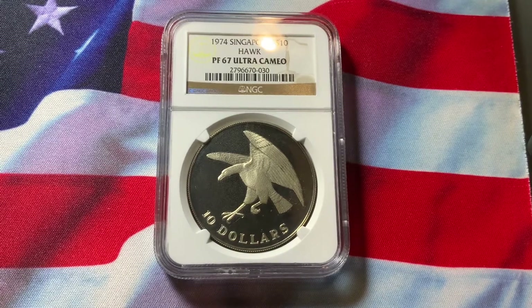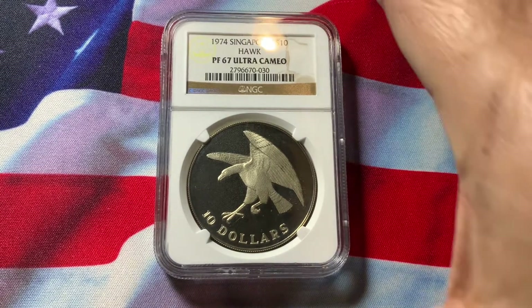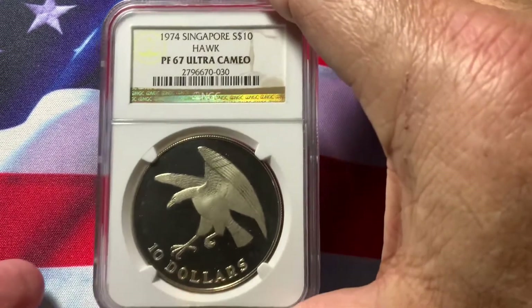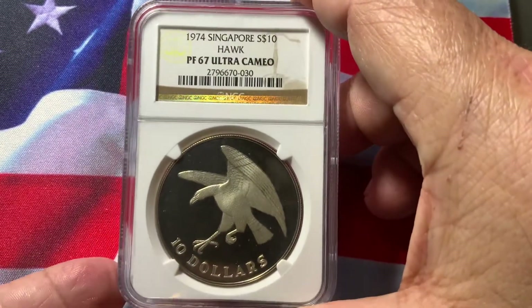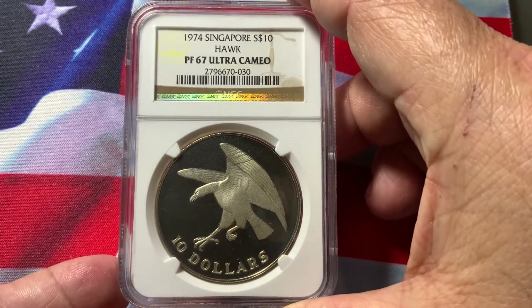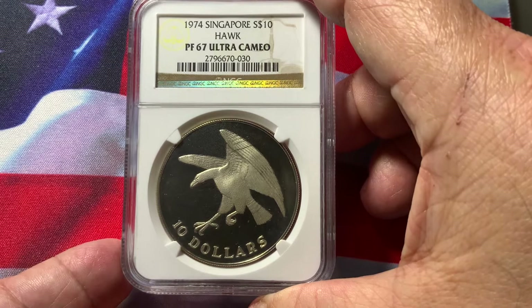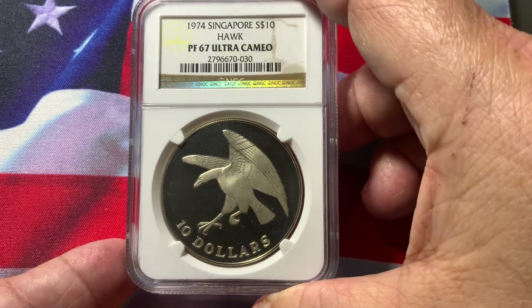Welcome again to WordCoin Collecting. We are looking today at another Singapore coin. This one here is a 1974 $10 silver piece. This is NGC Certified Proof 67 Ultra Cameo.